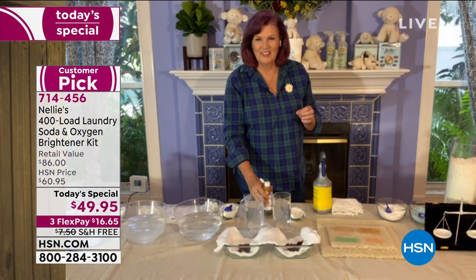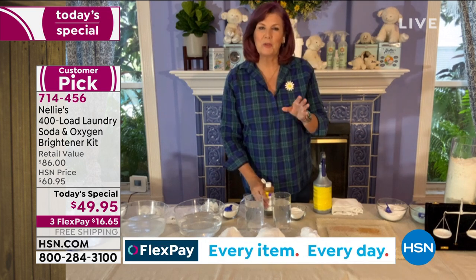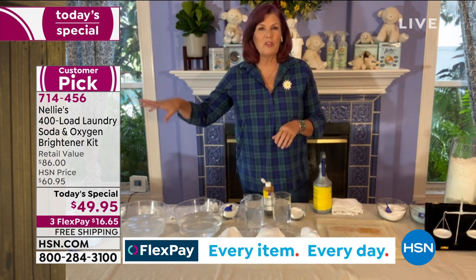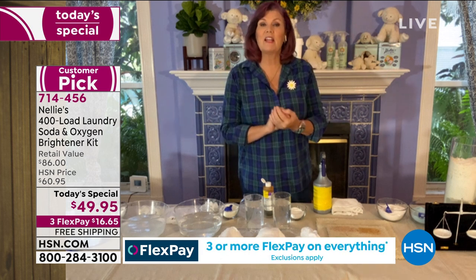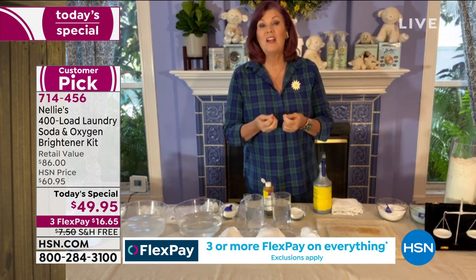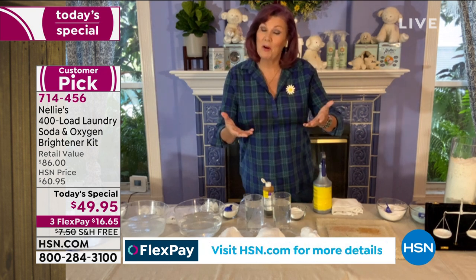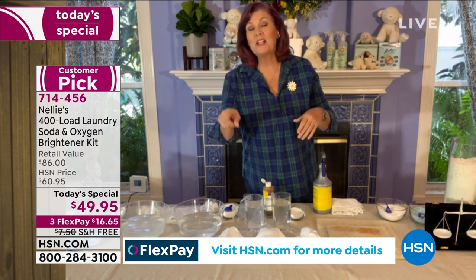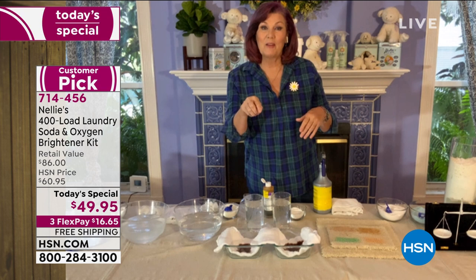Every single product - whether it's our oxygen brightener, original Nelly's, Nelly's with POW, or the lamby dryer balls - everything in the Nelly's line is environmentally friendly and sustainable. It's a wonderful line, I'm really proud of it. I've been part of it for the last 10 years. We didn't start counting laundry loads until around 2015 and we're at over 200 million.